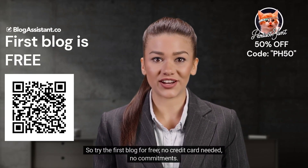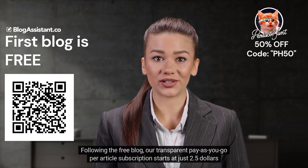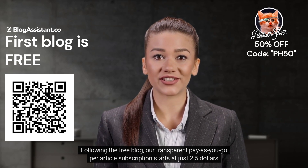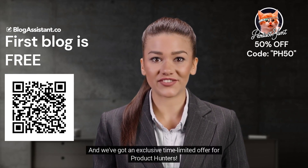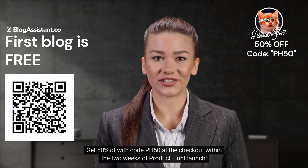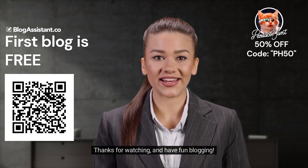Try the first blog for free — no credit card needed, no commitments. Following the free blog, our transparent pay-as-you-go per-article subscription starts at just $2.50 per blog, and your credits never expire. We've got an exclusive time-limited offer for Product Hunters: get 50% off with code PH50 at checkout within two weeks of the Product Hunt launch. Thanks for watching and have fun blogging!